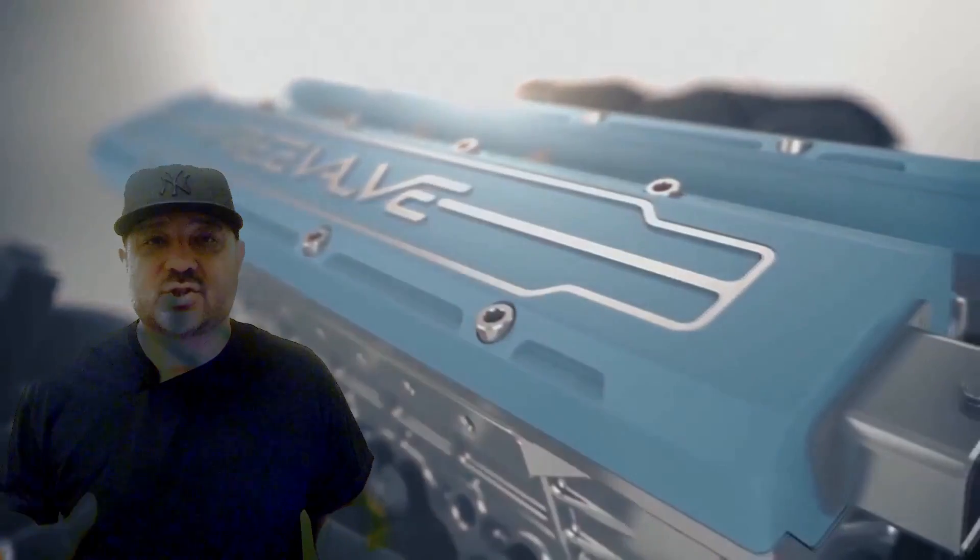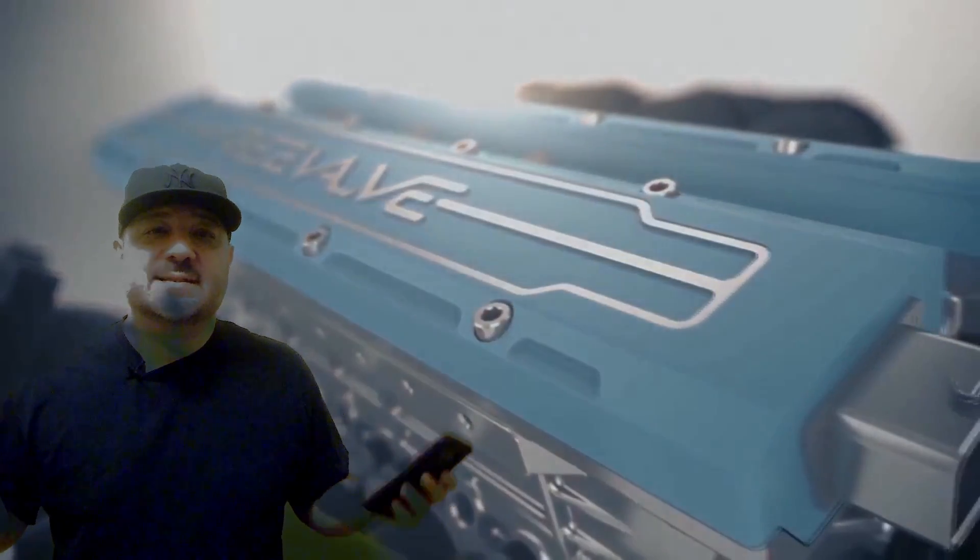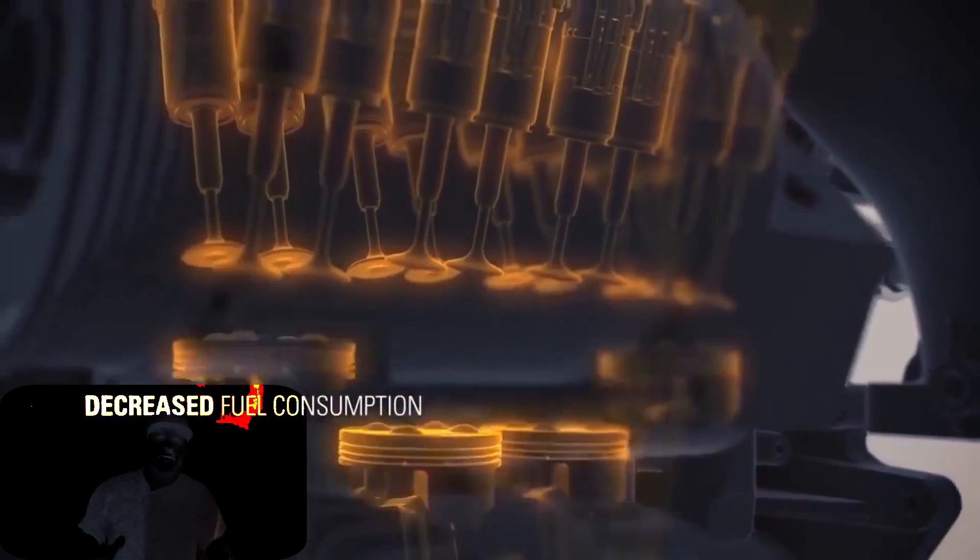For you gearheads out there, we all know what that means. But for your non-gearheads out there, this is kind of like the holy grail of engines. Since day one of a piston driven engine that has poppet valves — valves that open and close for air and fuel mixture — there's always been a trade-off of power versus drivability versus engine speed versus all this kind of stuff.